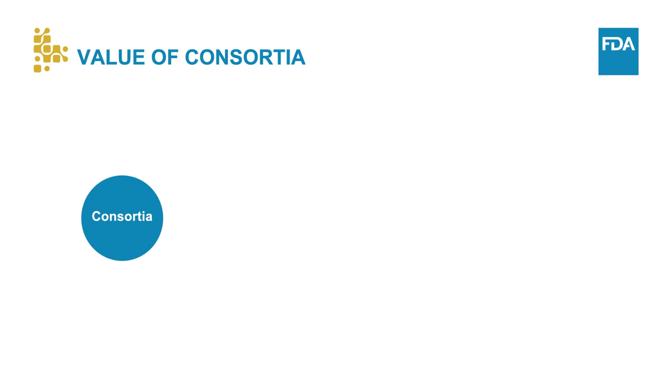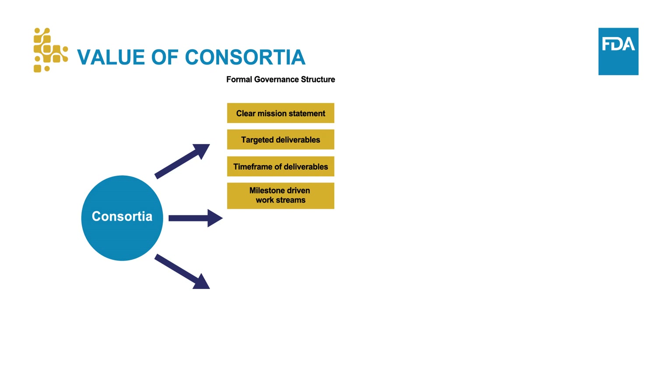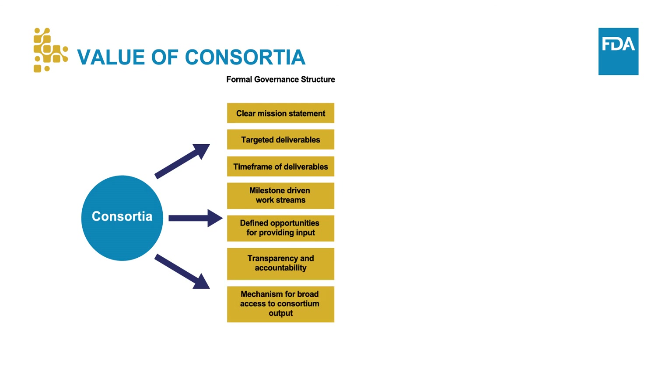The consortium model has been increasingly utilized for the development of biomarkers. A majority of consortia have a formal governance structure with a clear mission statement, targeted deliverables, timeframes, milestone-driven work streams that define decision-making roles, opportunities for providing input into the strategic direction, transparency, and accountability to sustain an environment of trust, and a mechanism for broad access to consortium output.